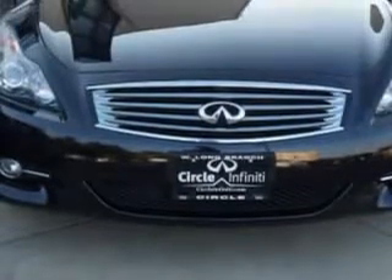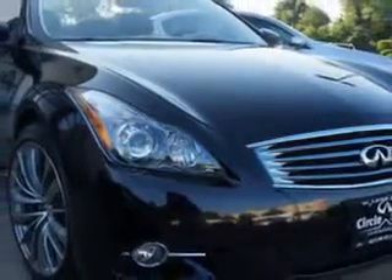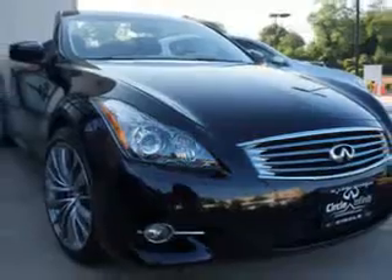Check out this Malbec Black 2011 Infiniti G37 Convertible, equipped with a six-cylinder engine and an automatic transmission. Enjoy an impressive 25 miles to the gallon on this sports car.